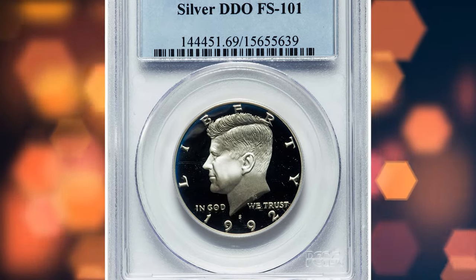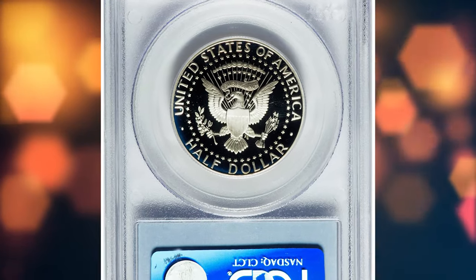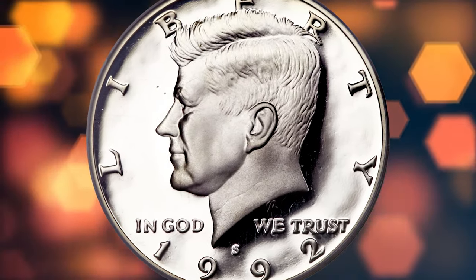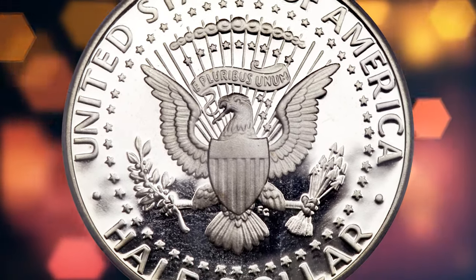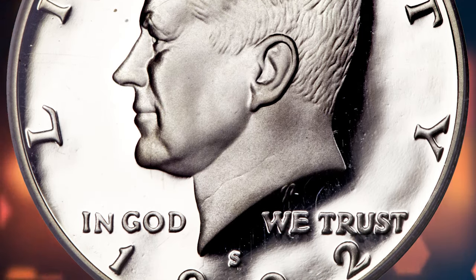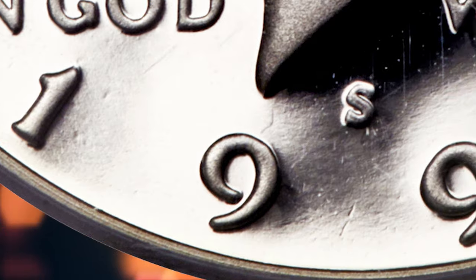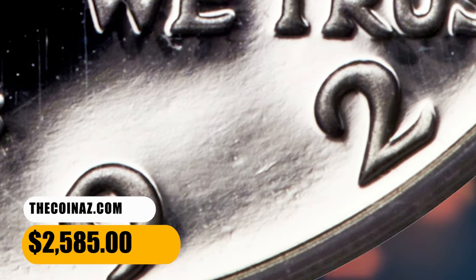Number 6: 1992-S Silver Kennedy Half Dollar with Double Die Obverse, graded as FS101 PR69 Deep Cameo by PCGS. This is a Kennedy Half variety that is exceedingly elusive in trades, so seldom that the PCGS price guide shows absurdly low prices for the variety. This untoned silver-white example beams with splendid luster and profound contrast between frosted devices and mirrored fields. The distinctive bold notching indicating die doubling is easily seen on the designer's initials, the 92 of the date, and much of the obverse lettering. It was sold for $2,585.